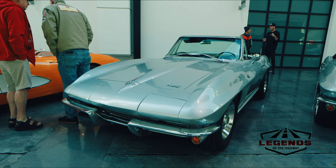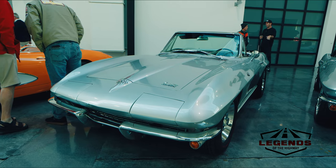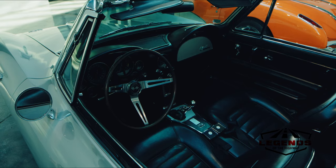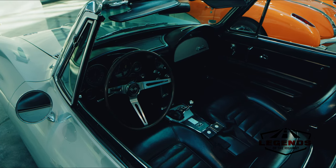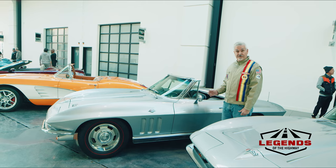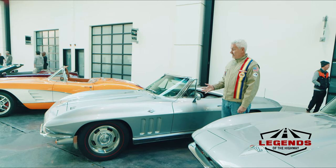Here we've got a really nice example of a '65 convertible with the early rally wheels on it, once again in silver — a four-speed car with a black vinyl interior. According to the tach, it's either a 250 or 300 horsepower version, which you can tell by the red line indicated on the tachometer.